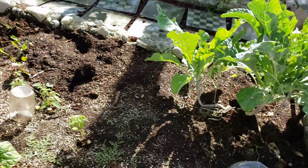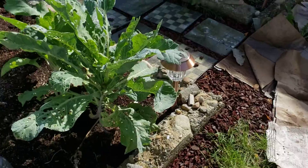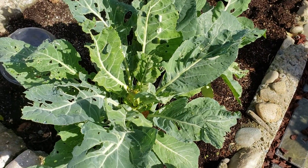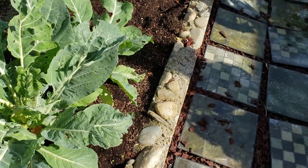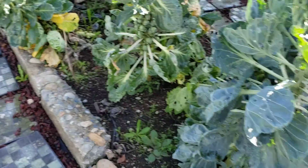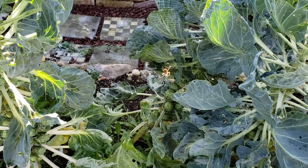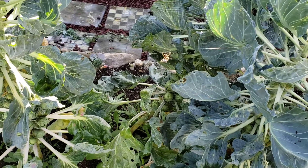These are just cauliflower greens — they didn't really produce cauliflower. One did, but not these. I don't think they will, but I'll leave them alone a little longer and see what happens.